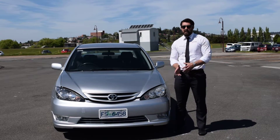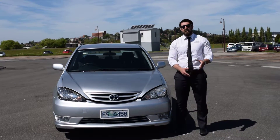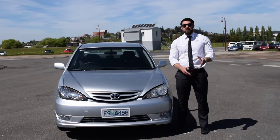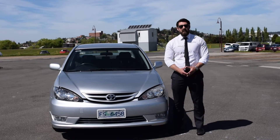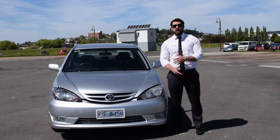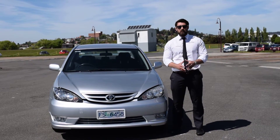As you know, this is the 2005 Toyota Camry in a 4-speed automatic, and it's a 2.4 litre leather 4-cylinder vehicle. It's got 163,000 Ks, and the good news for you is registration until the end of August next year, so plenty of registration.